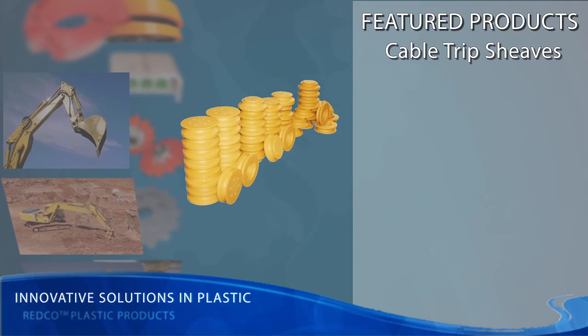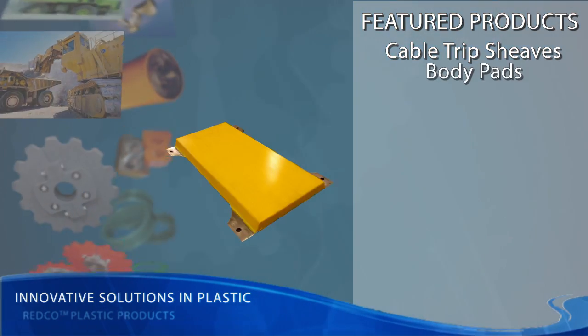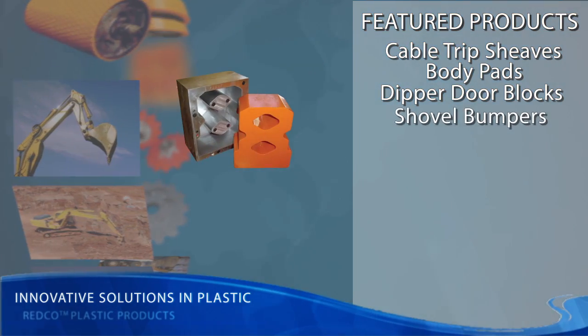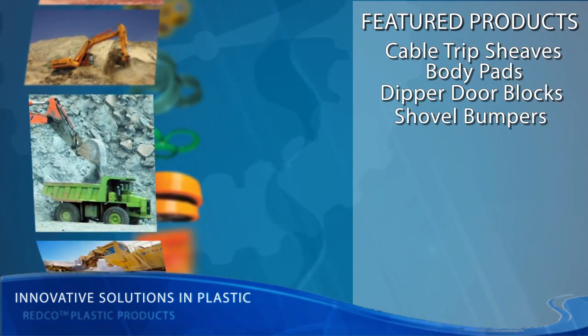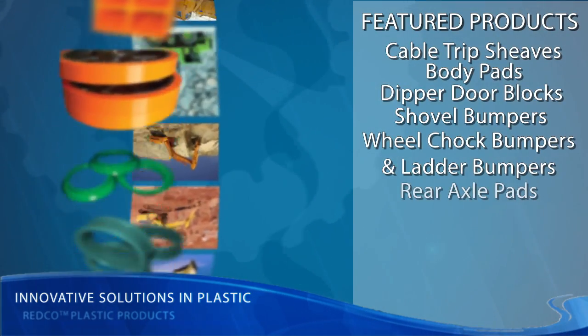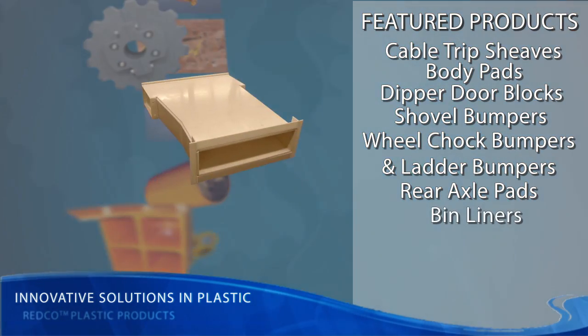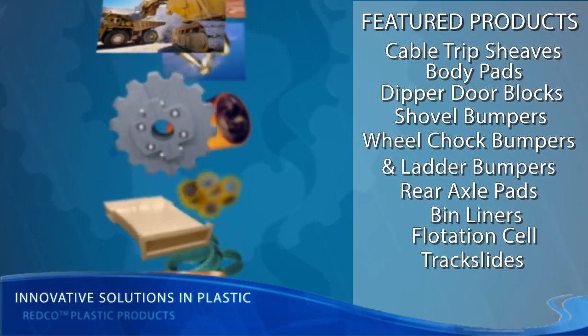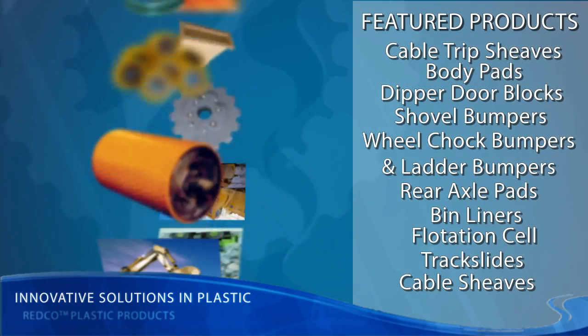These include: cable trip sheets, body pads, dipper door blocks, shovel bumpers, wheel chalk bumpers and ladder bumpers, rear axle pads, liners, flotation cells, track slides, cable sheets, and mirrors.